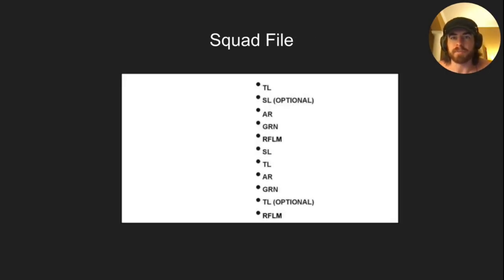Squad file: the only time you use this is at night or moving through really thick stuff. Ideally you don't use it often. Order is: lead team leader, automatic rifleman, grenadier, rifleman, squad leader, gun team behind him, then trail team — team leader, automatic rifleman, grenadier — and rear team leader. There are only two team leaders and one squad leader.